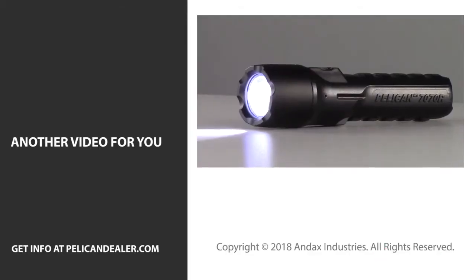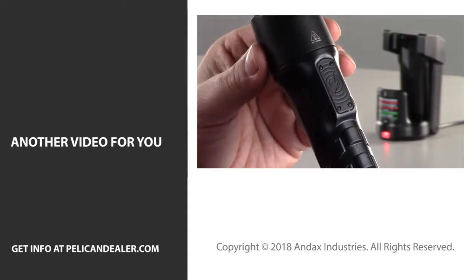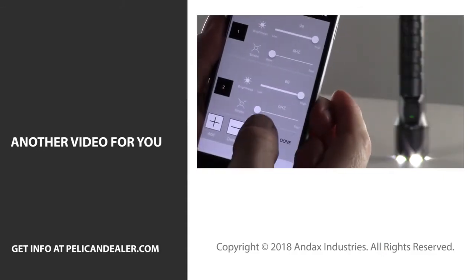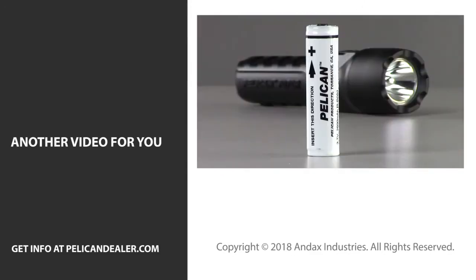Click the video link on the left to learn more about customizing the 7070R flashlight using Bluetooth app control programming and how to manually select a factory program. Call us today for more information about this new Pelican 7000 series flashlight.